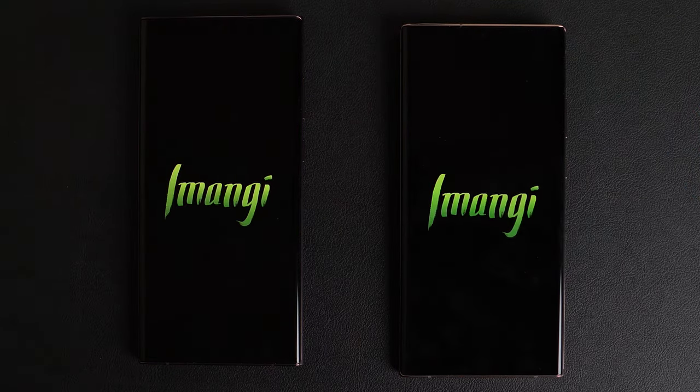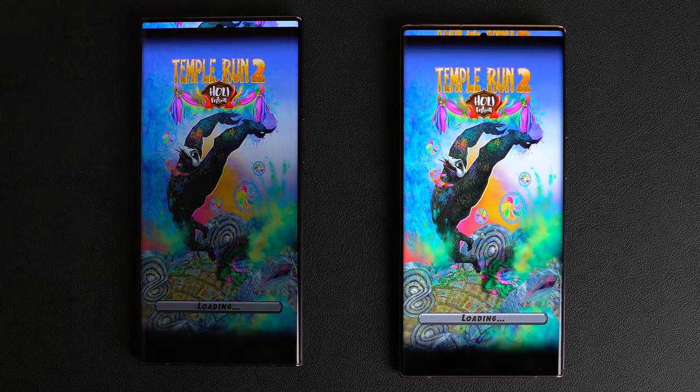Temple Run 2. Yeah man, if you got a Note 20 Ultra, I say you just keep this phone.